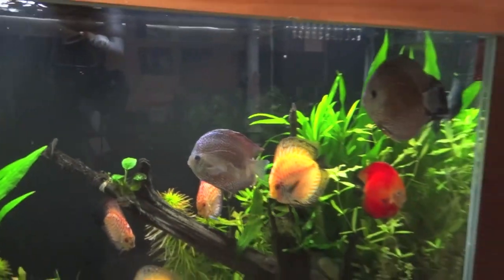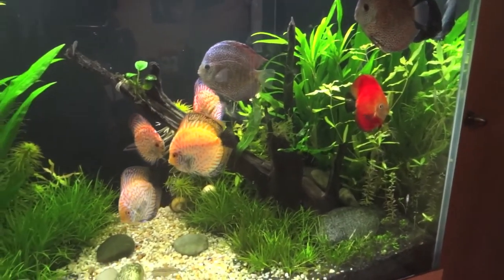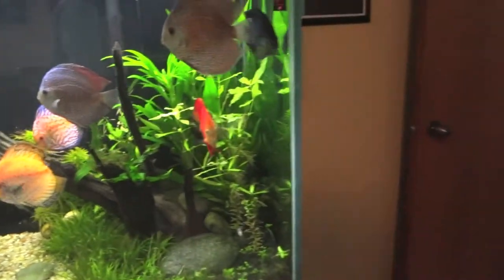So yeah, that's what I picked up. Good prices, good quality looking fish compared to some of my local fish stores. I'm pretty happy about it.